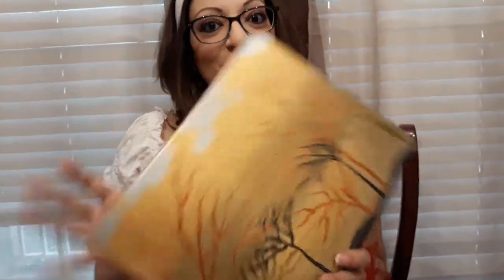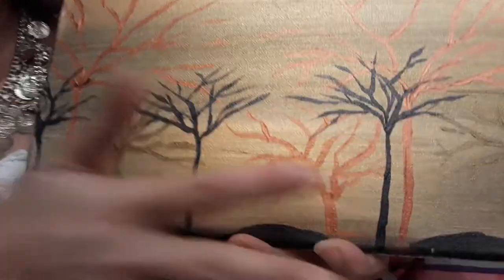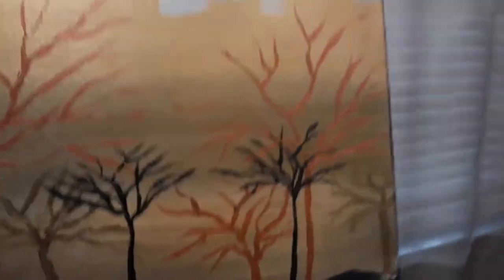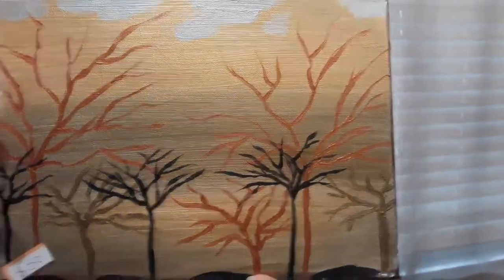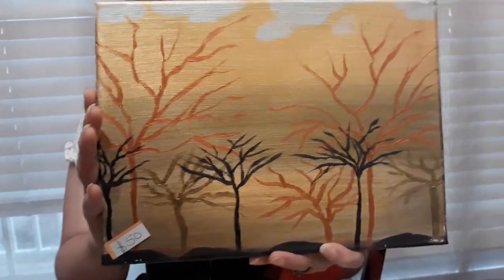Oh look, another metallic tree piece! This one, again, has all my metallics — silver clouds, bronze, gold, black. I guess today is the day of the metallics. This is Metallic Tree Landscape. It's a neat one.